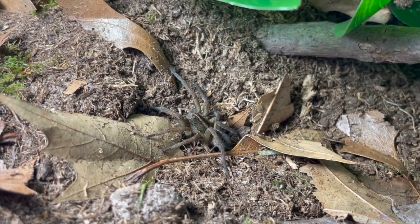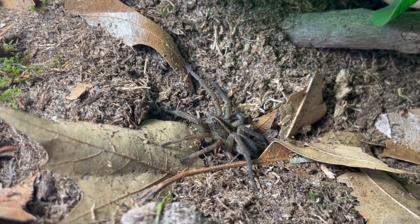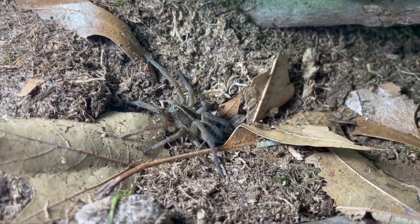Here is my sub-adult female Tigrosa heluo. I'm actually about to release this one pretty soon, but might as well do a feeding.